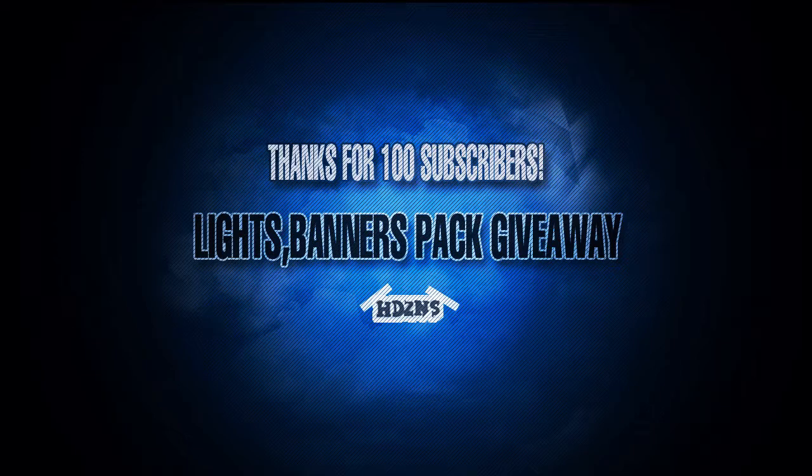Remember there's still 5 days of my GFX competition, so if you want to go and enter that then feel free to do so. There's already been 5 entries, so I hope you guys can enter. It's going to be a great competition.